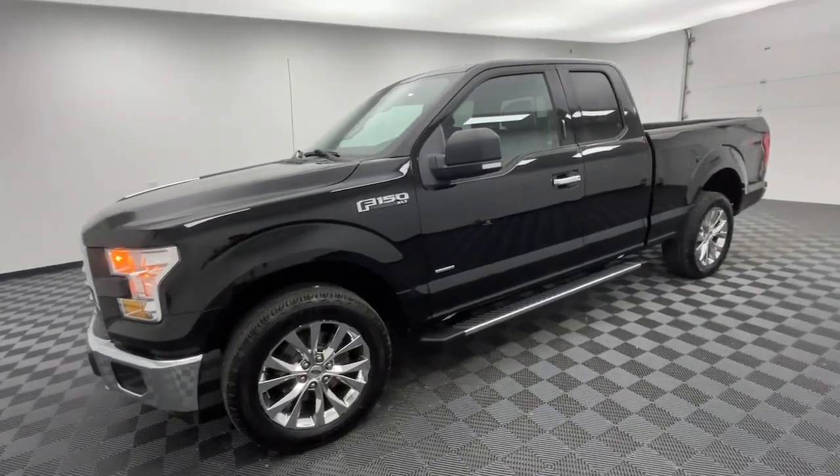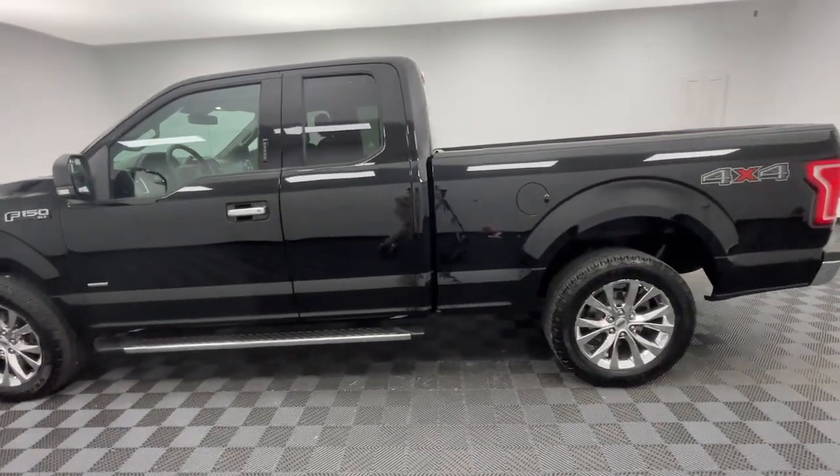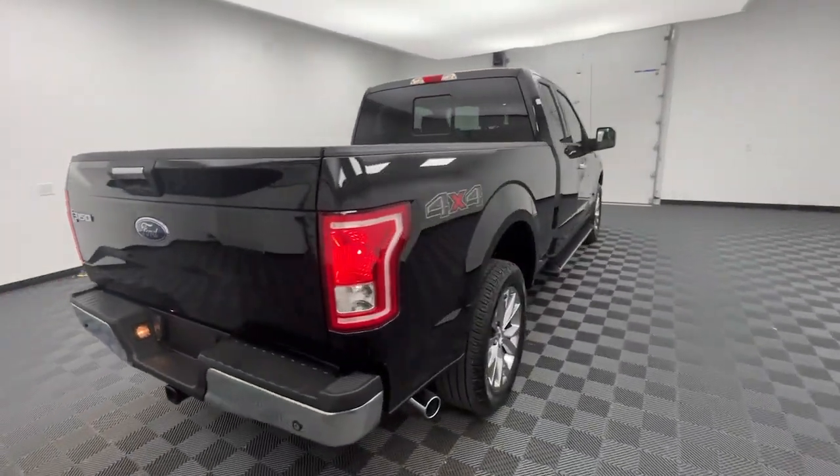Here is a wonderful 2016 Ford F-150. With less than 100,000 miles on the odometer, this vehicle stands out from the rest. Take a closer look at this full-size F-150.